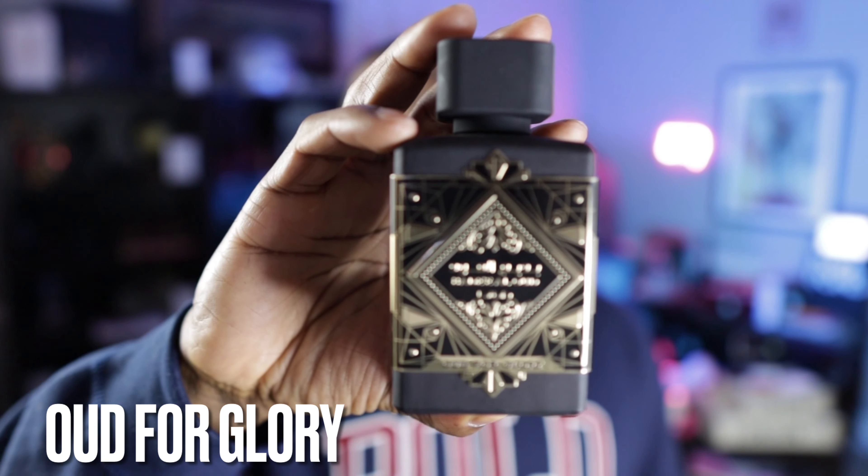This next fragrance is one I've mentioned before on the channel. I won't spend a lot of time on it, but it is one of the better clones on the market. I'm talking about this one from La Taffa — it's called Oud for Glory. This is a great clone of Oud for Greatness from the brand Initio, a very popular fragrance that gained a lot of popularity because some folks compared it to Aventus — though I don't really think so. Nonetheless, if you're looking for a clone of Oud for Greatness, Oud for Glory from La Taffa will get the job done.